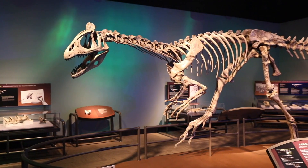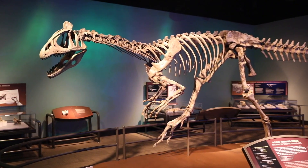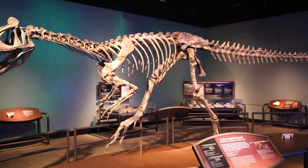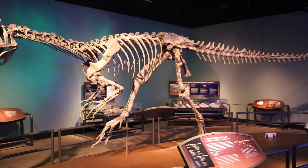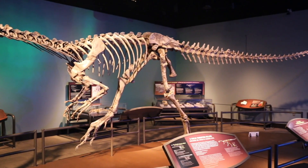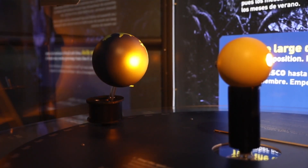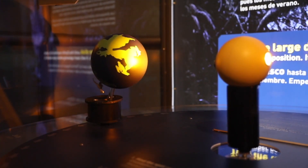We have this large continent, the past of which is very obscure and there are very few places you can get to it. In these mountains that actually poke up above the ice we have a little bit of that geological record, so we can start understanding the geological history of Antarctica in a global context.